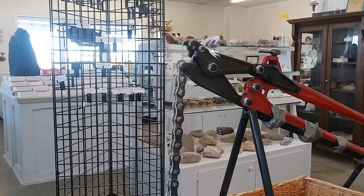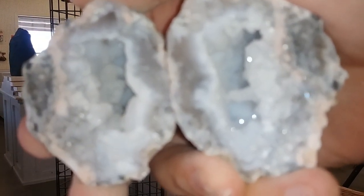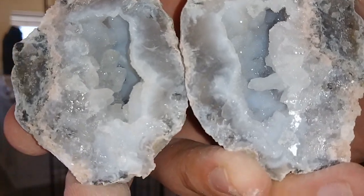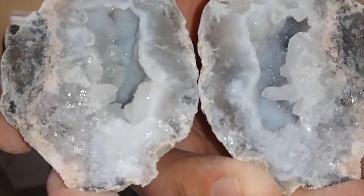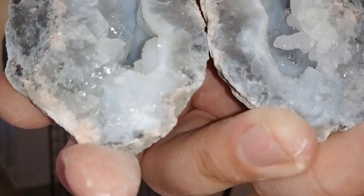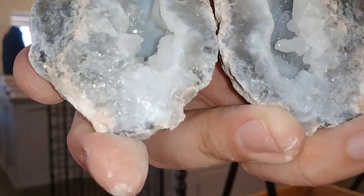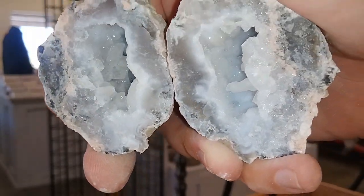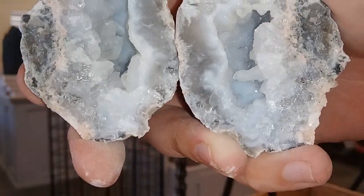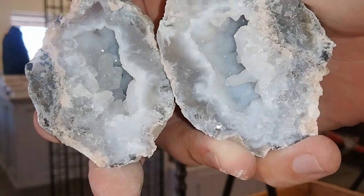Oh cool. This one is super sparkly. It's got some well-defined calcite on one side, a little stalactitic structure, lots of chalcedony druzy, good quartz swirling patterns. Super cool. Alright, well thanks for watching — I'll see you in the next one.